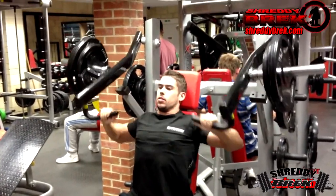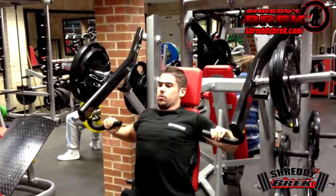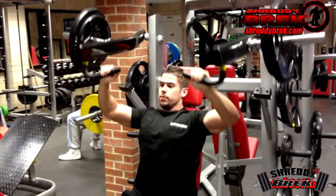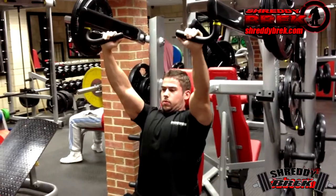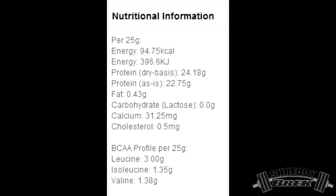You get 24.18 grams of protein per 25 gram serving — a really high-grade amount. Whey protein isolate is typically 90 to 95% protein, but this goes even higher at 97%, with zero grams of lactose and only 0.43 grams of fat. You can also check out the amino acid profile of this protein powder on screen now.